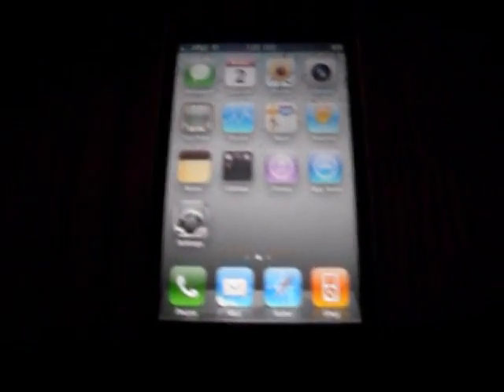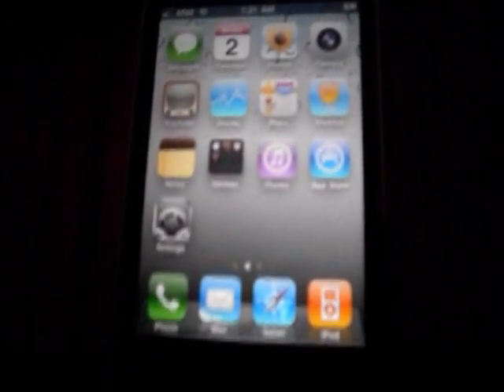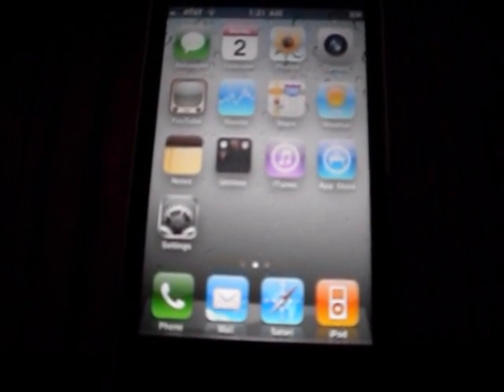What's up YouTube? It's OtisRHW. I'm doing a video here on the new jailbreak.